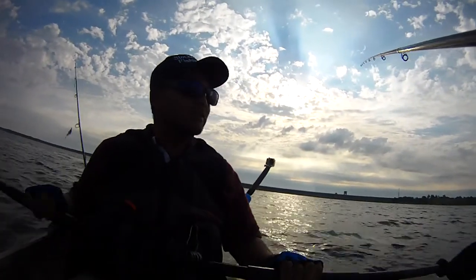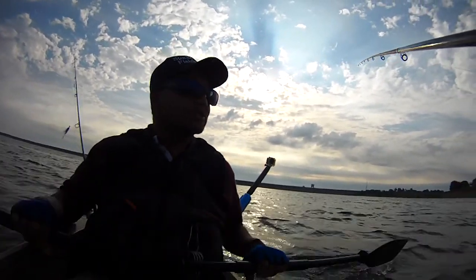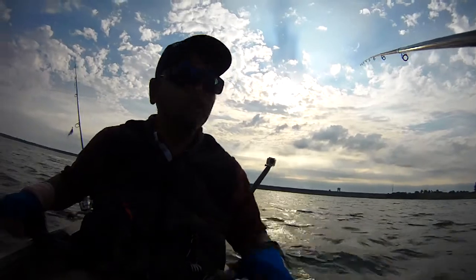So far we're about 60 plus feet of water, just looking for any indication of some shad. There's some busting over here — let's go for it.